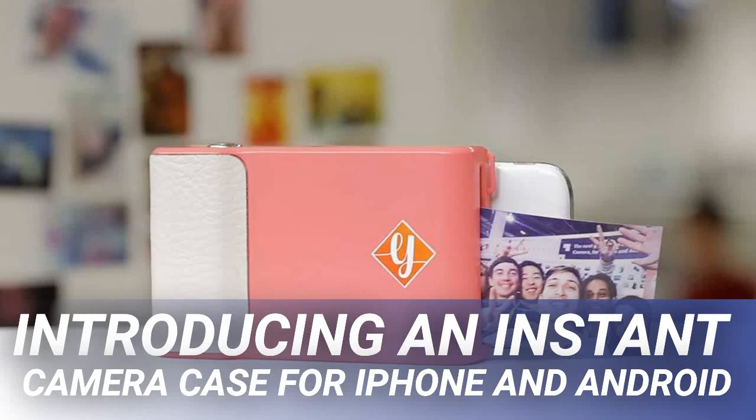Introducing an instant camera case for iPhone and Android. Polaroid cameras were ahead of their time when they first came out in 1948. Instant film was beloved by everyone from movie script supervisors to police departments. While it's not entirely gone from the market, instant film holds on mostly as a novelty medium as smartphones have come to dominate the concept of instant photography.